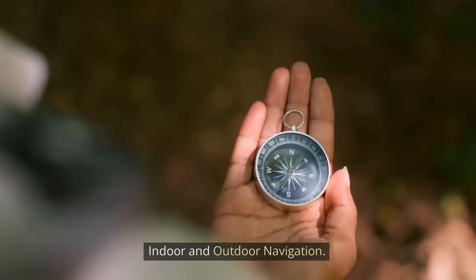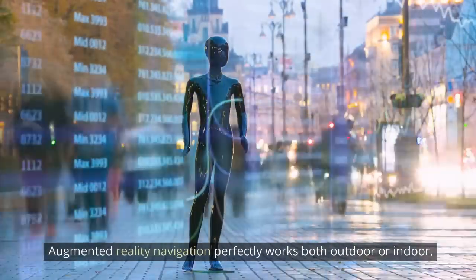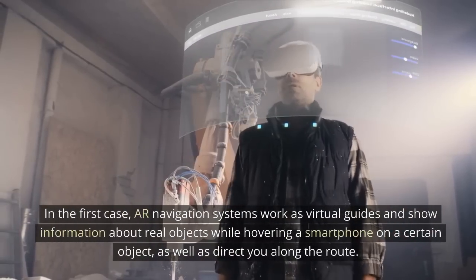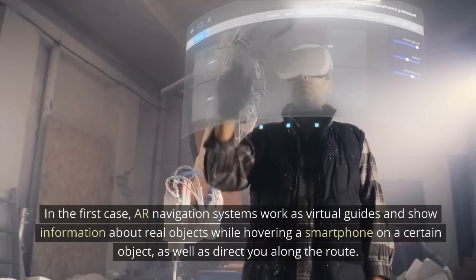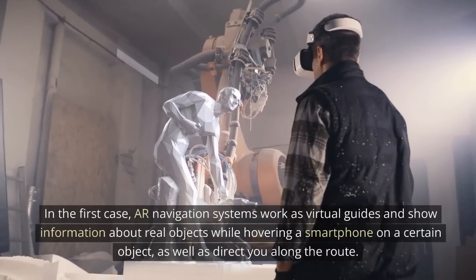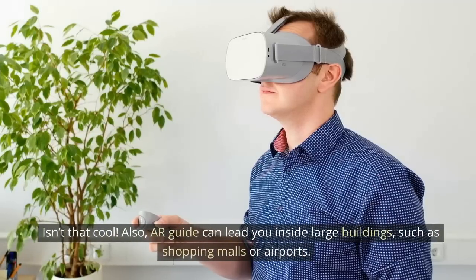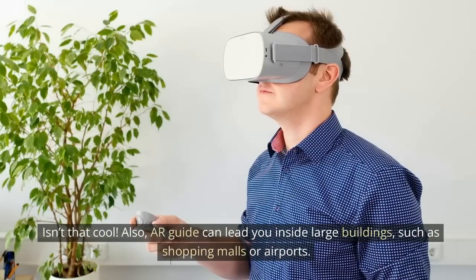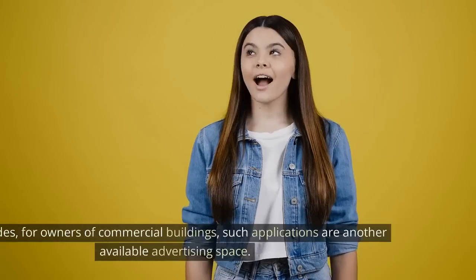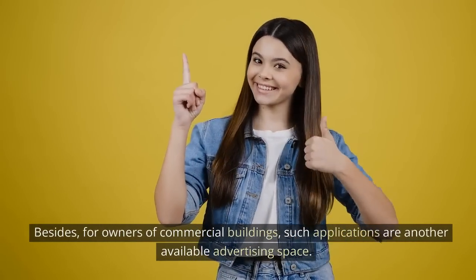Indoor and outdoor navigation — augmented reality navigation works perfectly both outdoors and indoors. In the first case, AR navigation systems work as virtual guides and show information about real objects while hovering a smartphone over a certain object, as well as direct you along the route. AR guides can also lead you inside large buildings such as shopping malls or airports. For owners of commercial buildings, such applications represent another available advertising space.